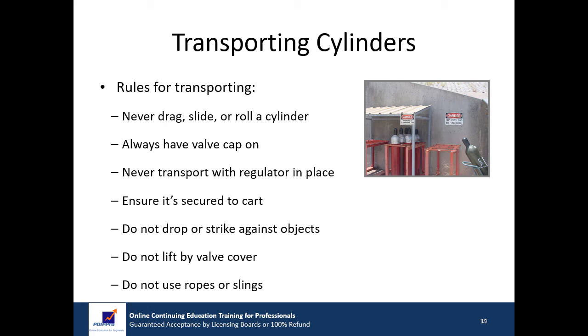There are some very important rules to follow when transporting compressed gas cylinders. Never drag, slide, or roll a cylinder. Use a cylinder cart or basket. Always have the protective cap covering the valve when transporting the cylinder. Never transport the cylinder with the regulator in place. Make sure the cylinder is secured in the cart before moving it. Do not drop cylinders or strike them against each other or against other surfaces violently. Do not use the valve cover to lift cylinders — they could be damaged and become unattached. Ropes or slings should not be used to suspend cylinders unless the gas vendor has made provisions for such lifting and attachment points are provided on the cylinder.